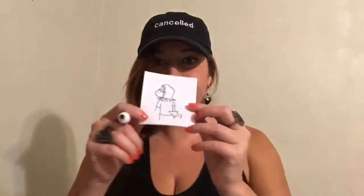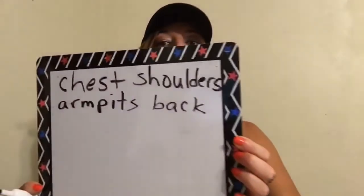Now I want to talk about this part. What is that part, students? It's your back, and we spell it this way: B-A-C-K. Your back.